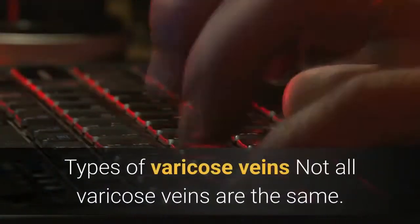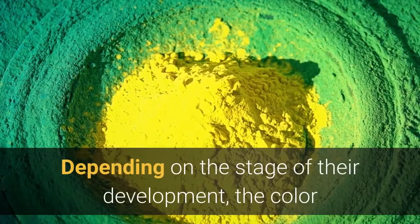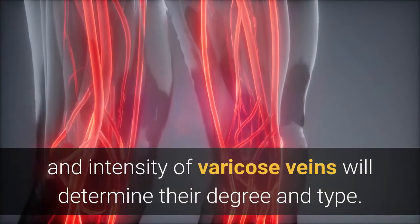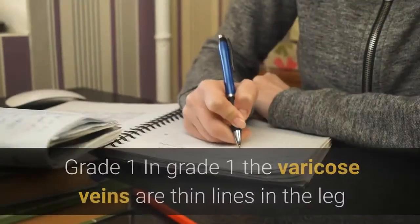Types of varicose veins: not all varicose veins are the same. Depending on the stage of their development, the color and intensity of varicose veins will determine their degree and type. It's possible to find up to four degrees of varicose veins.